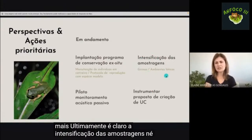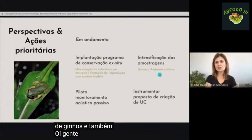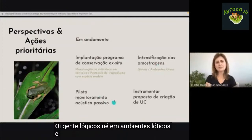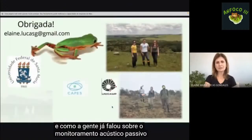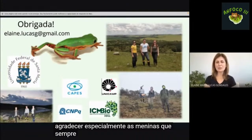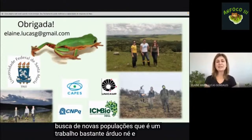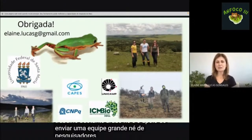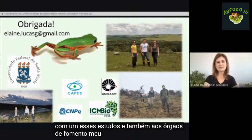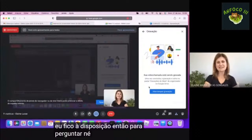Pretendemos intensificar as amostragens de girinos em ambientes lóticos e o monitoramento acústico passivo. Gostaria de agradecer às pesquisadoras que têm acompanhado desde o começo os trabalhos com essa população e a busca de novas populações, que é um trabalho bastante árduo, e a toda a equipe de pesquisadores envolvidos e aos órgãos de fomento. Muito obrigada, fico à disposição para perguntas.